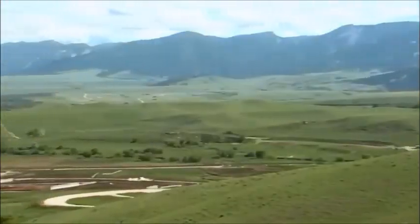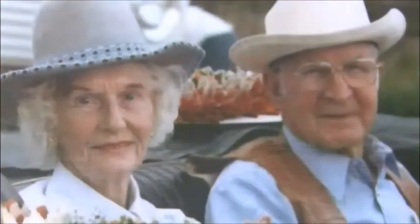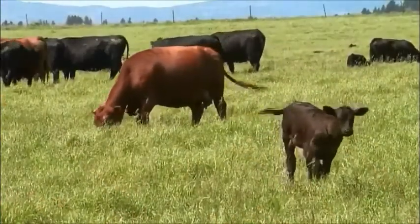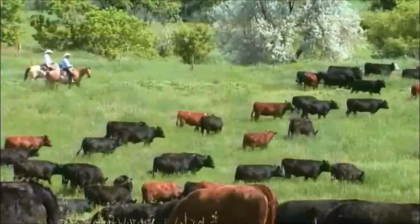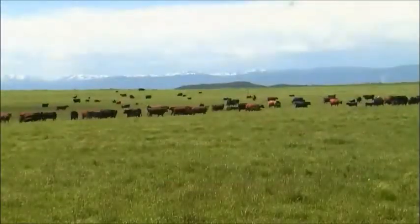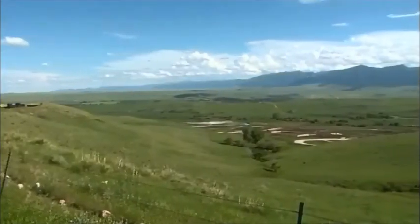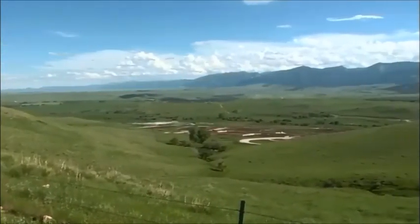You'll find the headquarters for Padlock Ranch near the foothills of the Bighorn Mountains. Homer and Mildred Scott started the ranch in 1943 with 300 cows and 3,000 acres. Padlock is still owned by the Scott family, but it has greatly expanded to around 500,000 acres with land in both northern Wyoming and southern Montana.